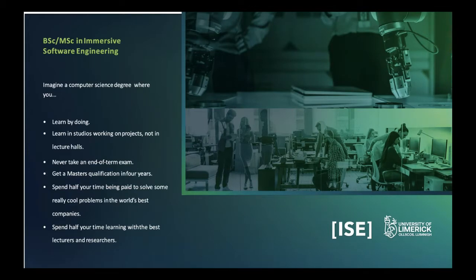What are the central traits of the course? It is a full computer science degree concentrated on software development and software engineering, where you learn by doing — in studios, working on projects. You'll likely never set foot in a lecture hall. There are no end-of-term exams because we use continuous assessment — whatever you do counts, like in the real profession. It is accelerated and intensive: you get a master qualification in four years, spend half your time in companies being paid to work, and half learning with the best lecturers and researchers in this new team-based integrated way of education.